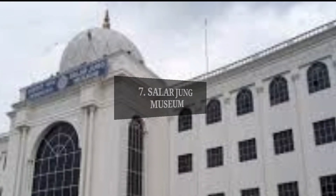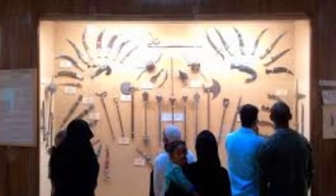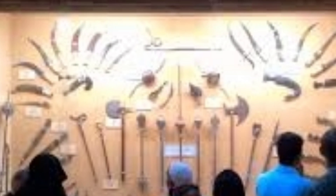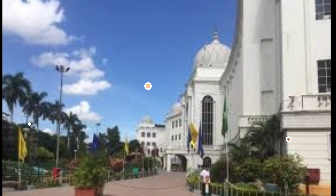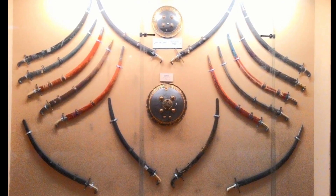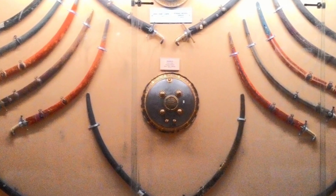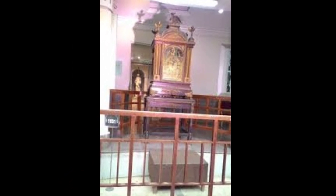Number 7: Salar Jung Museum. A relic of history on the banks of the Musi River, Salar Jung Museum is located at Daru Shifa and is one of the crowning jewels of Hyderabad. The most astounding part is that all of the artefacts inside belonged to and were collected by one man alone — Mir Yusuf Ali Khan, also known as Salar Jung III. With over 1 million paintings, sculptures, carvings, manuscripts and artefacts, the museum is a repository of art collections, some dating as far back as the 1st century. The biggest attraction is the musical clock from the 19th century consisting of more than 350 parts. The museum also houses an excellent library with more than 60,000 books and almost 8,000 rare manuscripts.